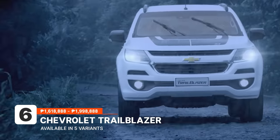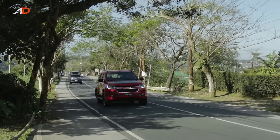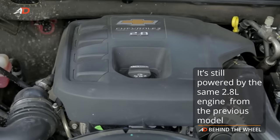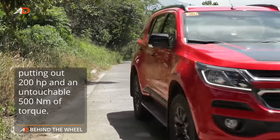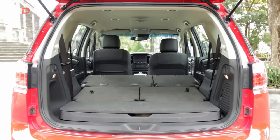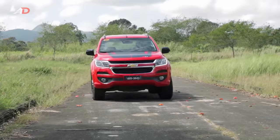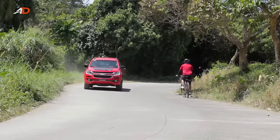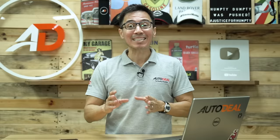Chevrolet's Trailblazer is one of the most powerful entries into the midsize SUV segment. It owes its power to its 2.8L Duramax engine, with power and torque figures that are the highest in its class. It is also aesthetically pleasing with its imposing exterior and comes with a spacious cabin and cargo hold. On top of these, it has a light steering that feels perfect for city or countryside driving. The rear design could have been better, but that's a minor peeve. Despite all its perks and competitive price tag, the Trailblazer remains an underrated choice, but one that is definitely worth consideration.